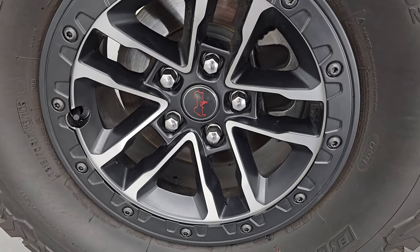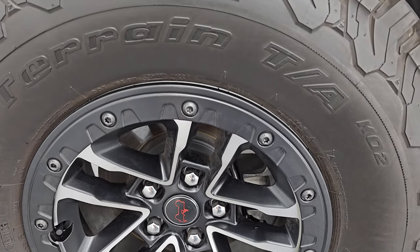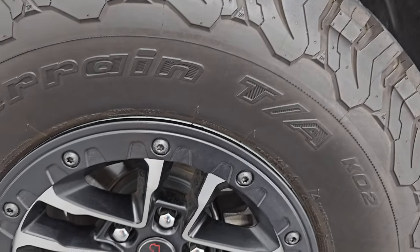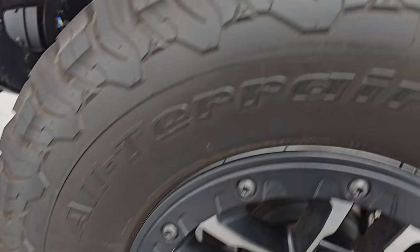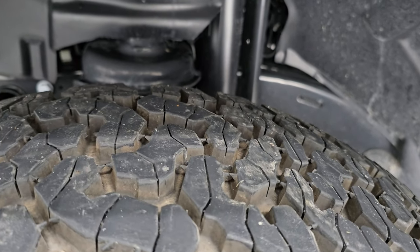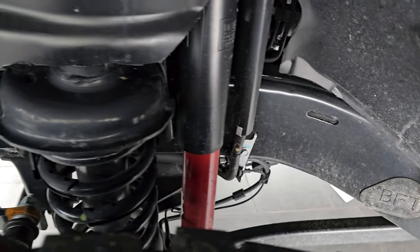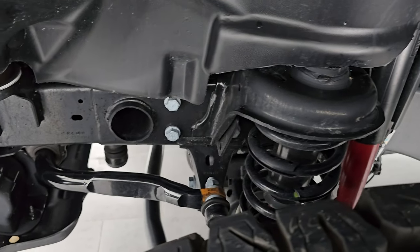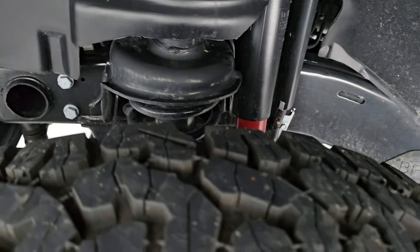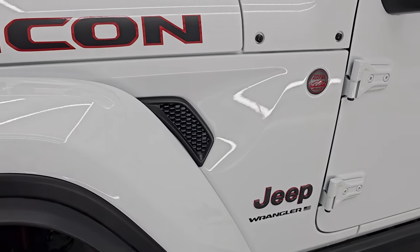It comes with these 17-inch painted and polished aluminum wheels, and it has the BF Goodrich All-Terrain TA KO2 tires. These are LT315/70R17s, and I would say they have about 80 to 90% of the tread left on them. Frame and underbody is in really nice condition, especially for a vehicle from Michigan, but it's not even a year old, so you'd expect it to be clean.